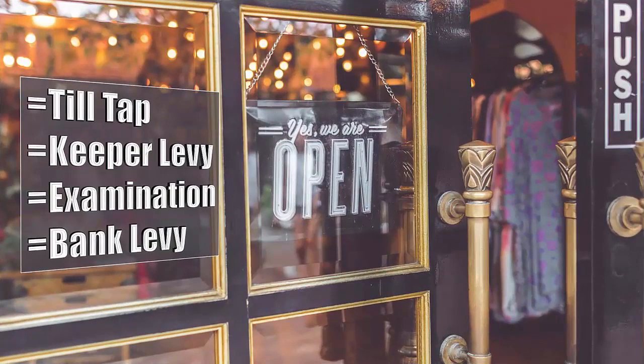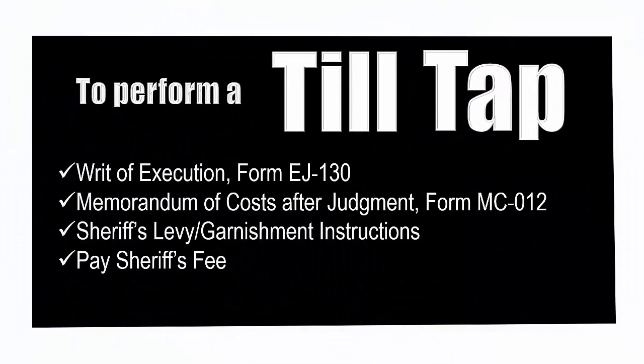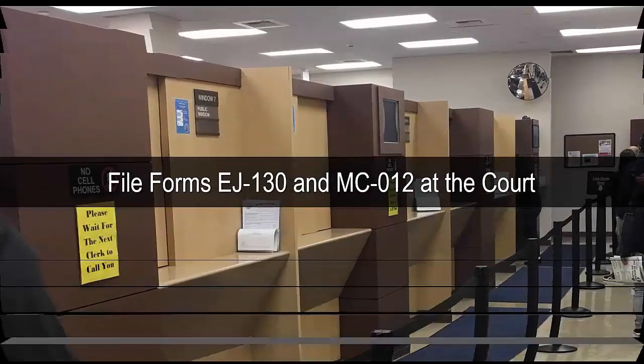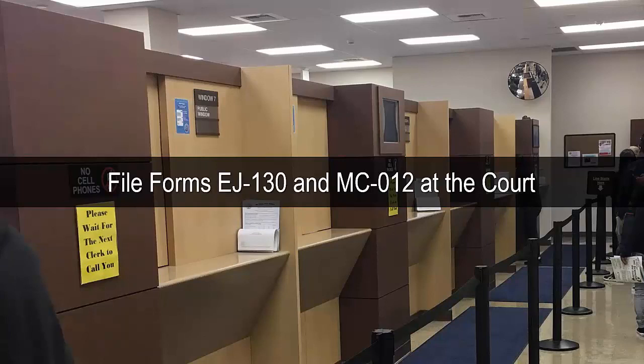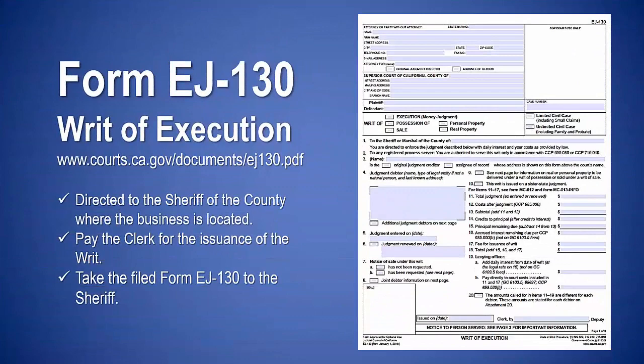Small claims: collecting a judgment, part 2 — collecting from a business. There are several different options for collecting a judgment from a business, including till tap, keeper levy, examination, and bank levy. If the judgment debtor is a business with a cash register, the creditor can send the sheriff to collect money from the cash register. To perform a till tap you will need the following forms: writ of execution form EJ-130 and memorandum of costs after judgment form MC-012. Complete and file these forms at the court, making sure the writ is directed to the sheriff of the county where the business is located. Take the filed form EJ-130 to the sheriff.